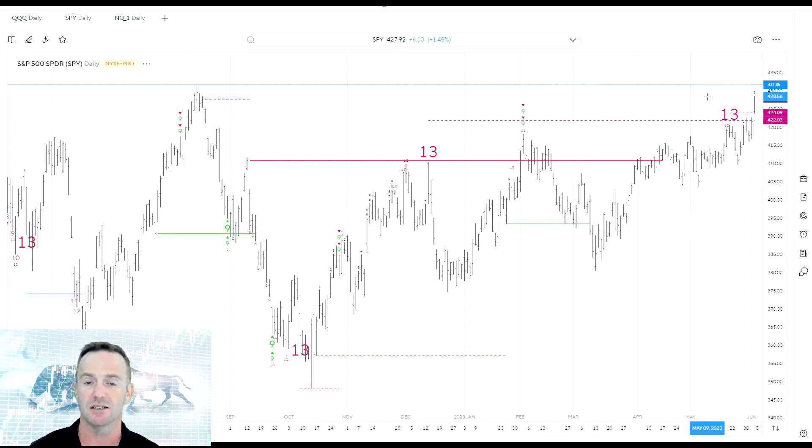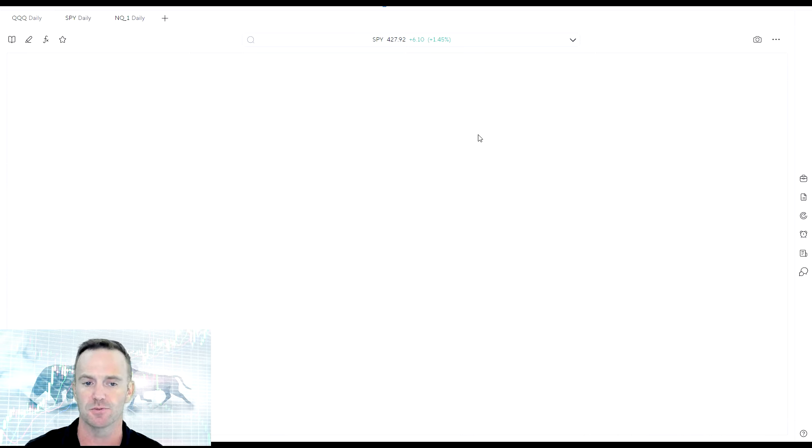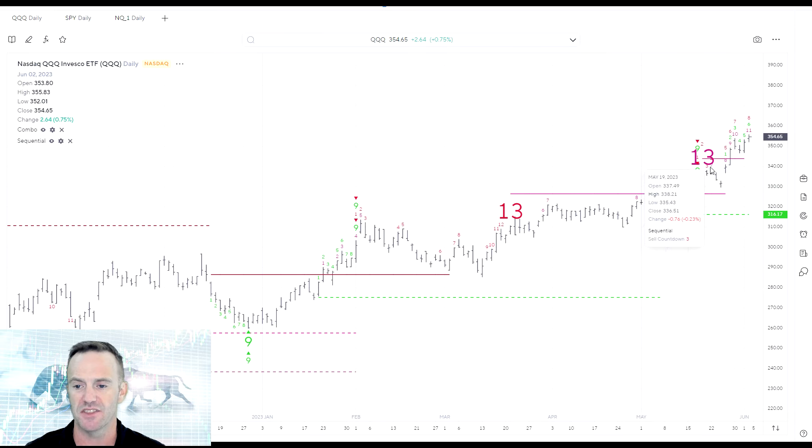As everyone has mentioned in the media, this rally has been enormous in the tech industry, and that's where most of the gains for the year are — consolidated in about seven stocks. Looking at the NASDAQ starting with the QQQ, you can see that the same 13 and 9 setup we had before is still in play. We broke through that resistance level in a confirmed breakout, which is interesting. We're now sitting on a combo 11 in the QQQ, meaning if we got two more days up we'd actually get another 13, which could highlight the top in the QQQ. I'm not waiting around for another confirmed 13 here.